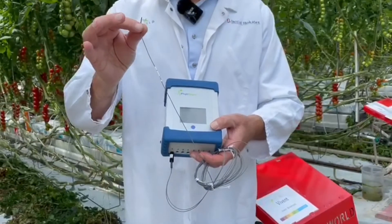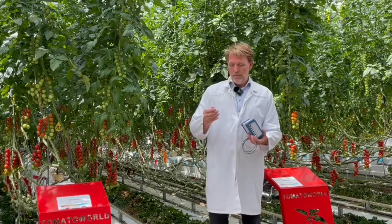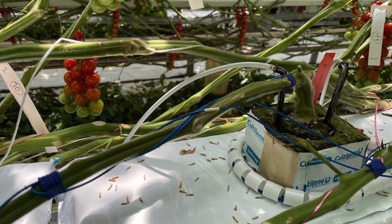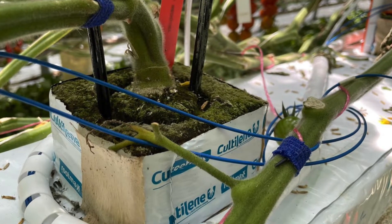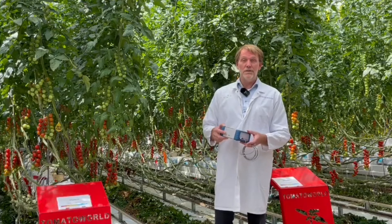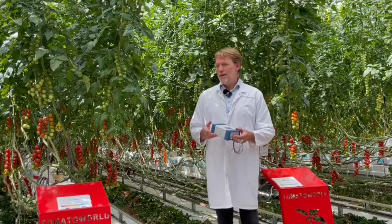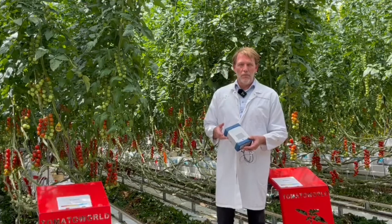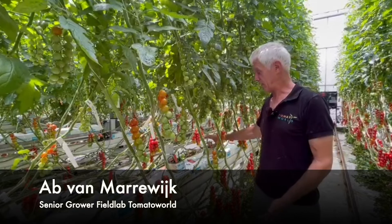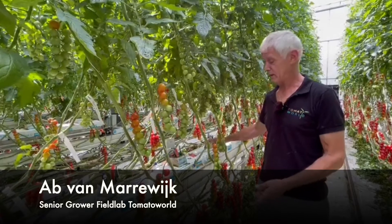It's a small device which has an electrode that we stick into the plant at two different locations. In that way we can follow the signals of the plant in real-time. The interesting feature is that plants are not lying — plants tell us every day, every hour, every second what their productivity mode is and how they feel. We measure the electric signal through the stem.